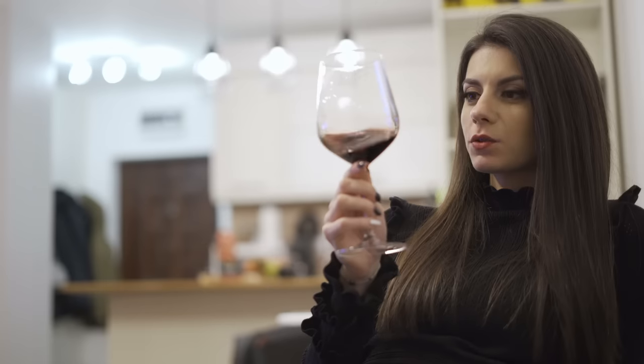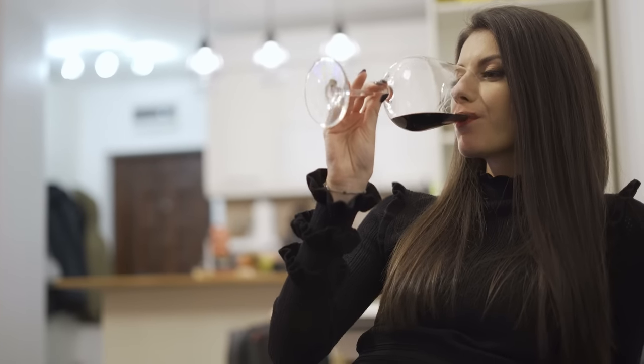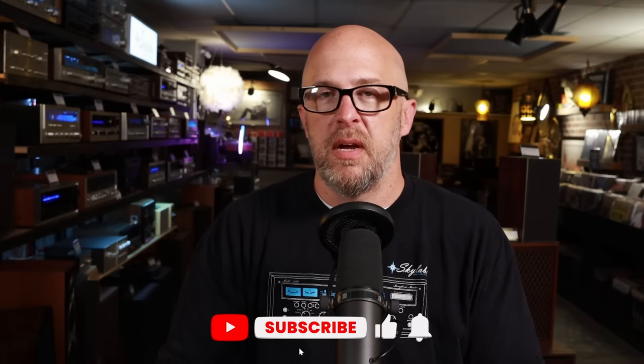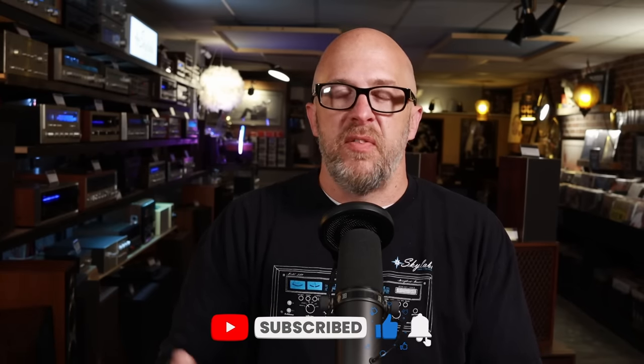These speakers have a little bit of color to them, but that color is good — it makes them fun to listen to. This isn't the type of speaker you sit back and discuss the finer points of a cello coming through. But if you're looking for an inexpensive speaker with that JBL sound and character, these are really cool and underpriced. They make a really good garage speaker — at their size they produce a lot of really good sound.